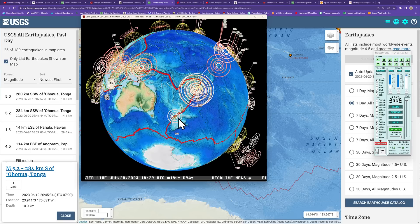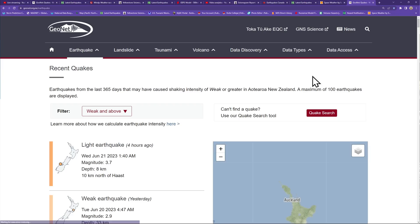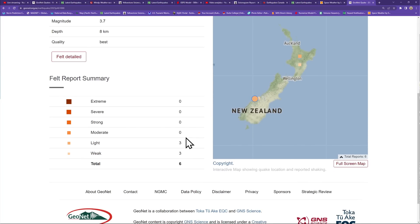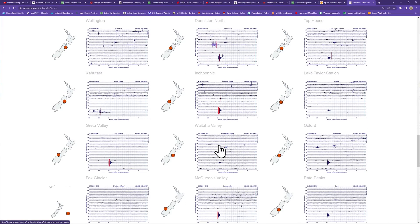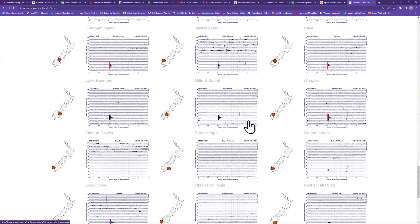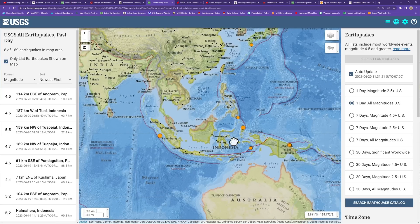Across New Zealand, a 3.7 came in about four hours ago, just off the plate boundary along the Alpine Fault on the South Island. Checking the GeoNet servers — a few people reported feeling some light shaking. Looking at the earthquake drums, the 3.7 showed up pretty nicely across the South Island. Aside from that, not a whole lot going on across New Zealand currently, though we're still watching the region for some larger-scale movement.